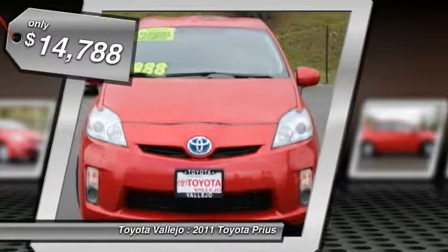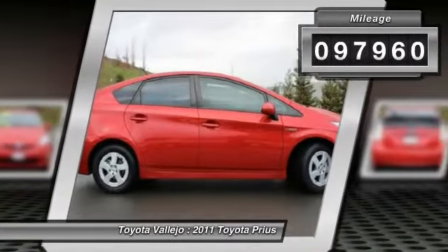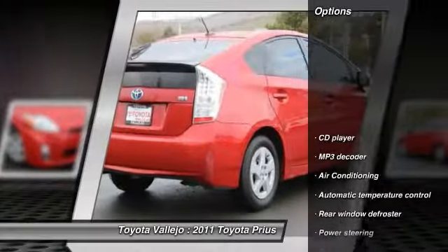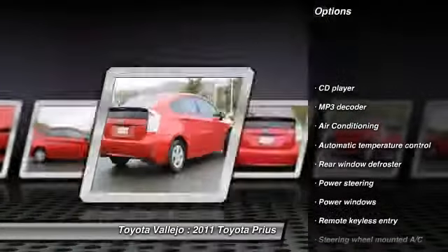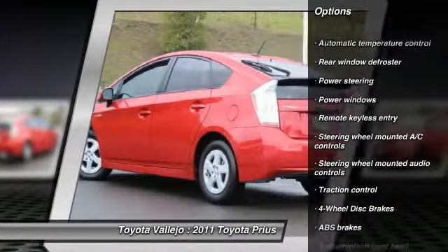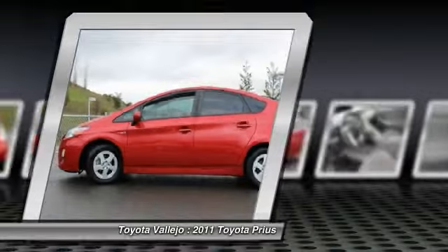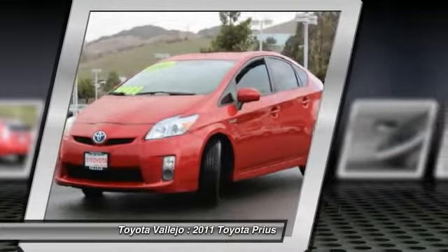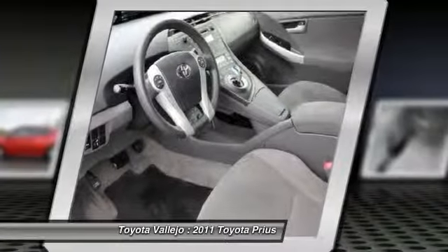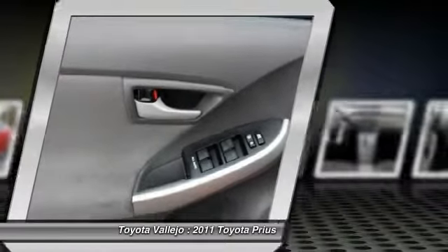Perfect color combination. How economical is this? Just in, this great, reliable 2011 Toyota Prius comes with a 1.8L 4-cylinder DOHC 16V VVT-i engine and FWD. This superb Toyota is one of the most sought-after used vehicles on the market because it never lets owners down. Designated by Consumer Guide as a Midsize Car Best Buy in 2011.